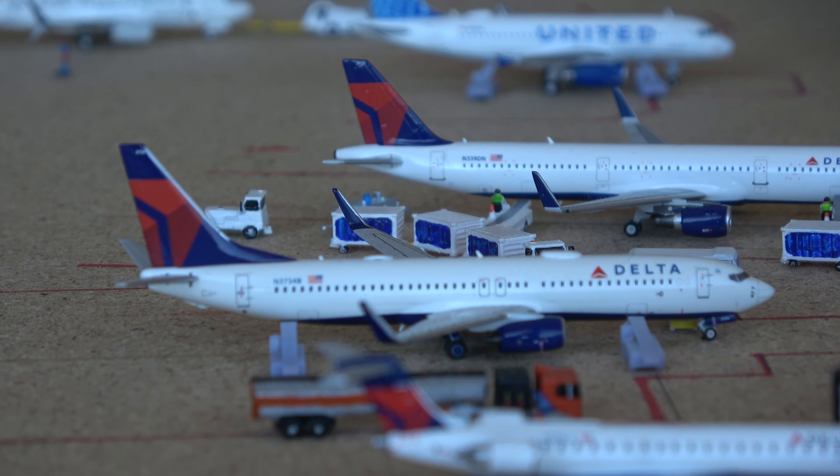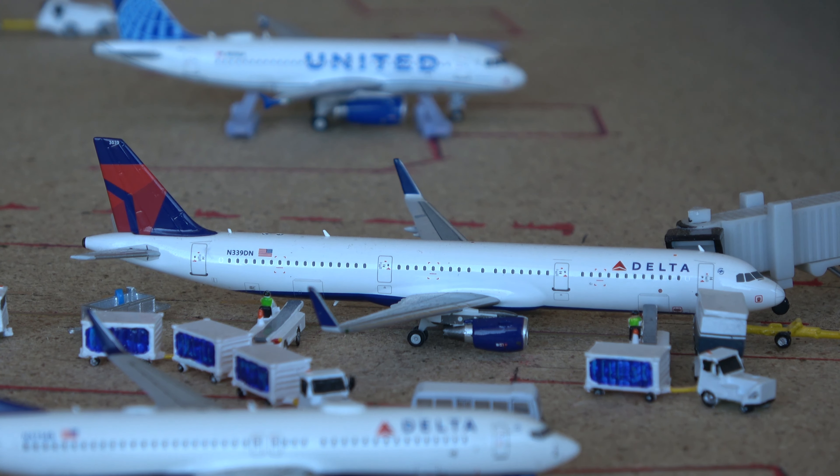Here we have a 737-800 which came in from Lexington and is going out to Indianapolis. You'll notice that is not a Delta 757 parked at this gate where I've been parking a Delta 757 for a long time — this gate actually has two parking lines, the 75 line and the regular mainline line. I'm now parking this Delta A321 at the regular mainline line. This aircraft came in from Phoenix, or Red River Aviation's airport, and will be going out to Dallas Fort Worth, also Red River Aviation's model airport.